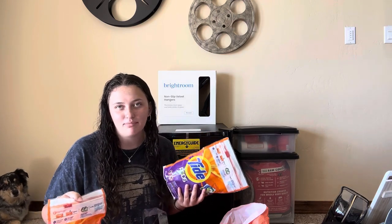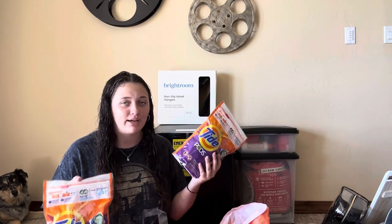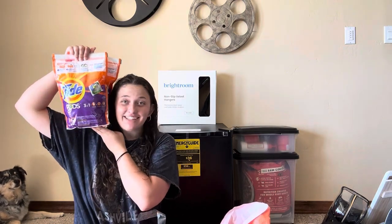Lastly in this bag — these aren't from Ulta but they're in an Ulta bag — my pretty much second grandma, a super close family friend I've known my entire life, gifted me some Tide pods. She got a bunch on sale and graciously gifted me two packs, so I'm going to be doing a lot of laundry.